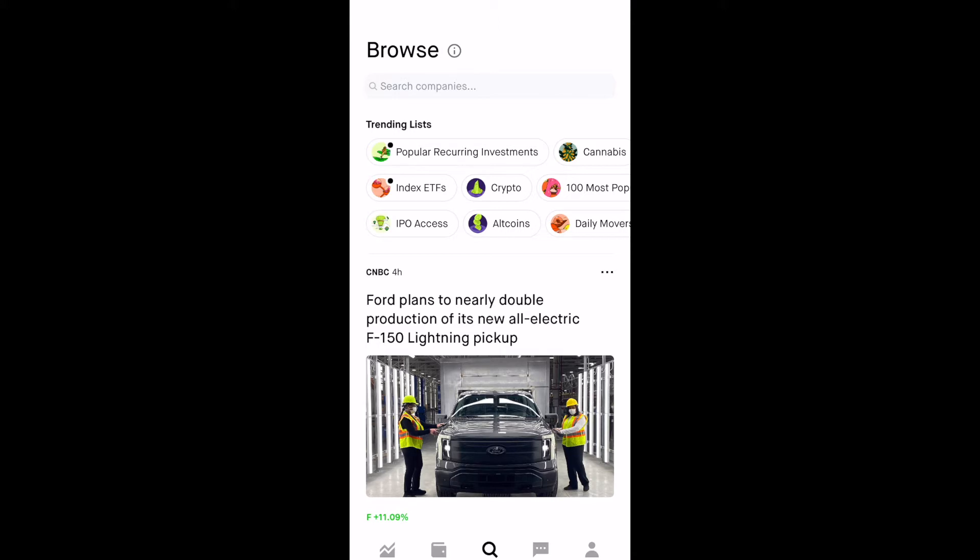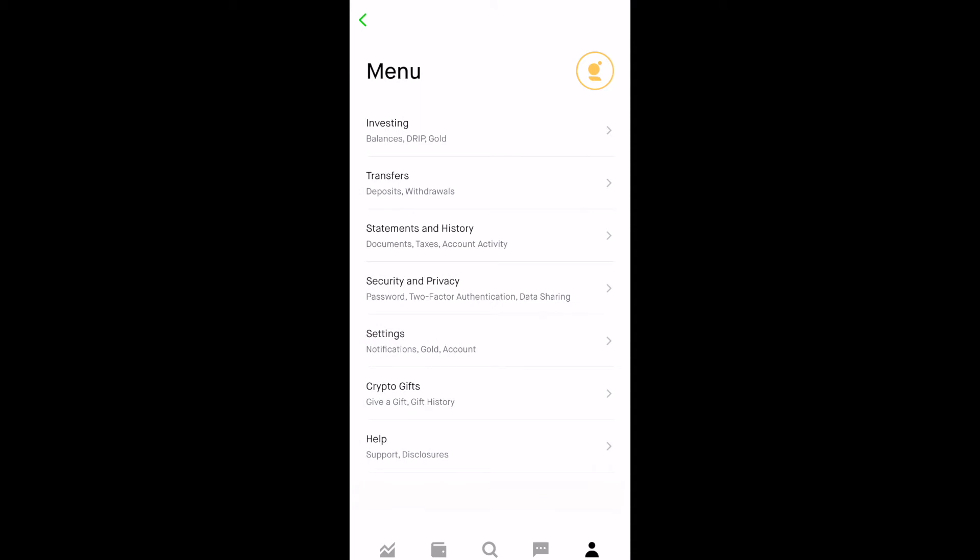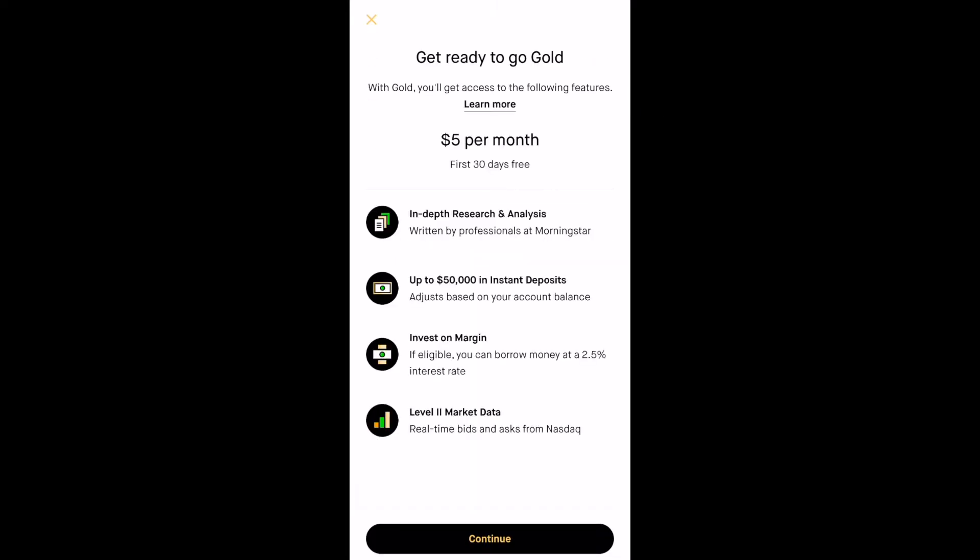First things first, go to your profile and click on the icon on the bottom right. Then you'll see this three-bar icon or the dropdown menu on the top right — click on that and it'll bring you to this page. You'll notice there are a couple of places that say gold in terms of investing and settings, but if you click there it doesn't bring you to the sign-up page. You have to click on the actual gold-looking icon on the top right — click on that and it'll take you to this page, which is $5 per month for gold and the first 30 days is free.